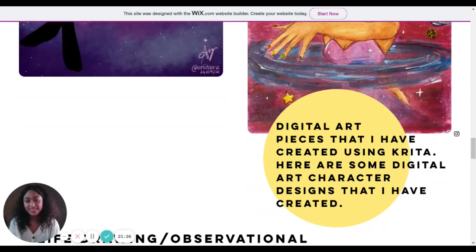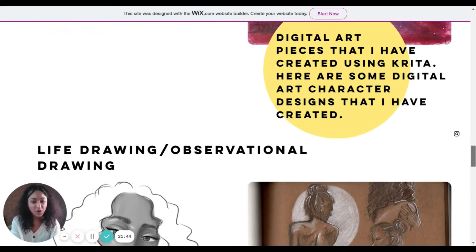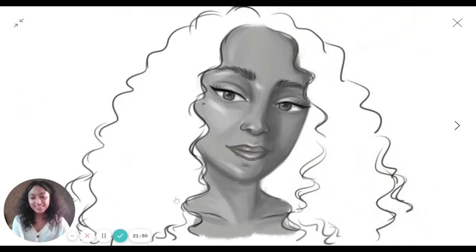I've added a little caption here summarising the section, saying: 'Digital art pieces created using Krita — here are some digital art character designs that I've created,' just to sum up what's in this category if someone were to skim through it. Now the next section is life drawing and observational drawing.